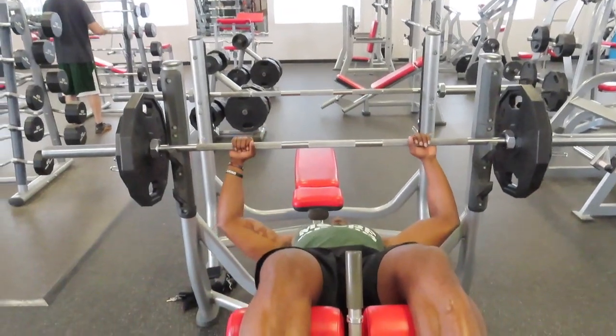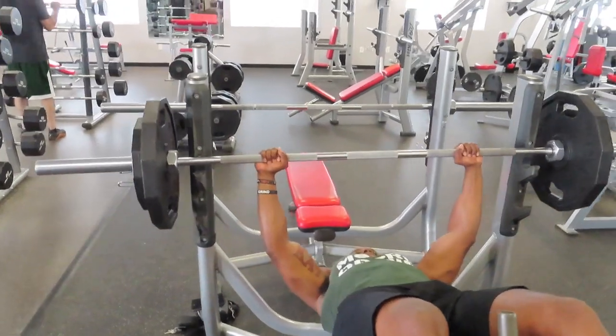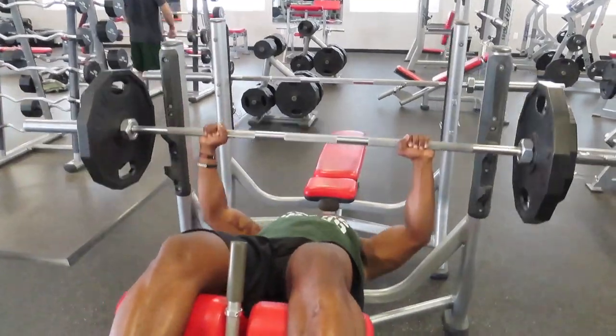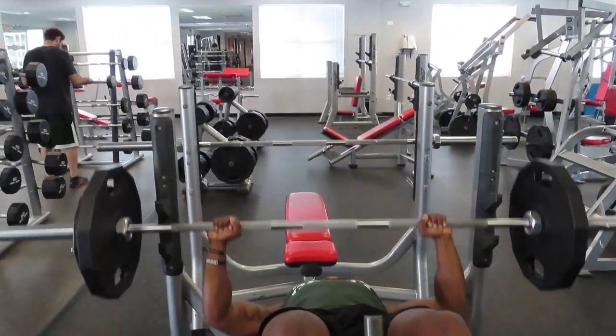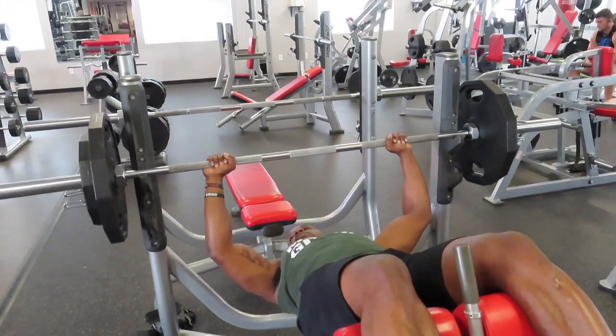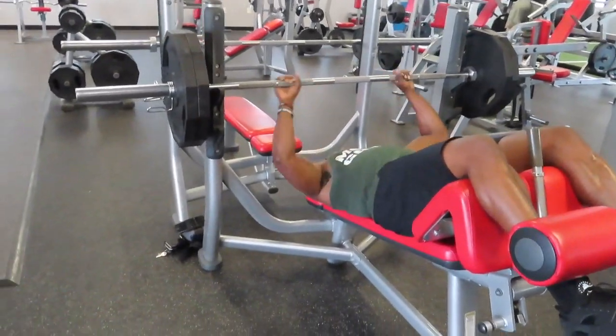Progressive overload should also be applied to the resistance training program that you are using. This may be why you see many bodybuilders and other athletes use a training split, so they can get enough volume to maximize muscle growth.